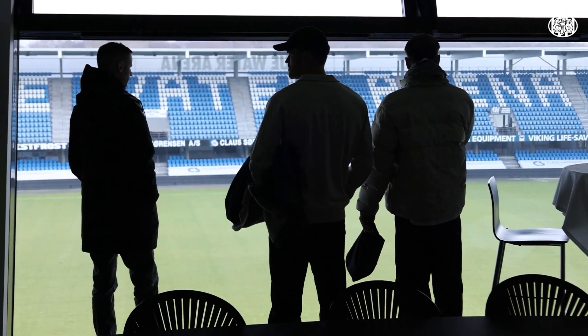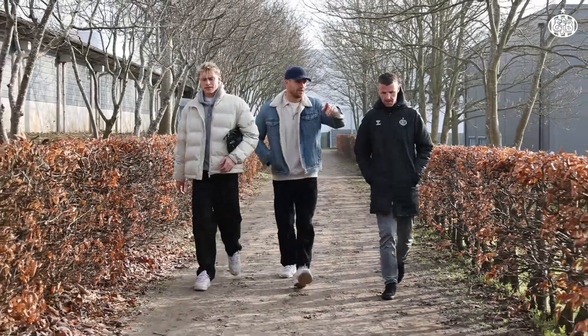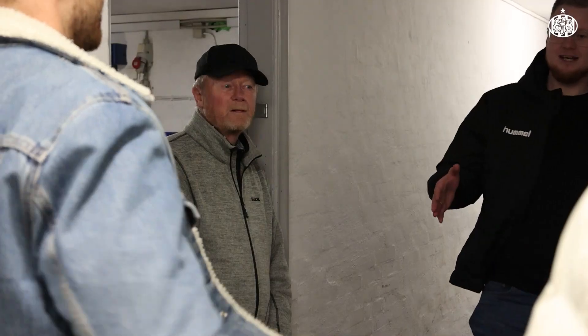Welcome to this episode. Tobias and Lukas, you've been around to see the facilities here at IFB and the clubhouse here on the Gammel Vardevei 88. How has it been? It's nice to see how big the club is with these facilities. And to come to the juniors and see how they have it — I think it's important.